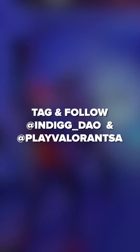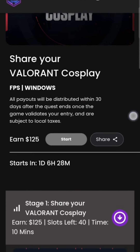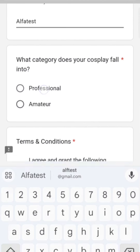Step 3: Tag and follow. Add @indiggi_dao and @playvalorant_sa in your caption, plus tag 4 of your friends in the caption to challenge them to join the quest. Then head over to the IndiGG website, find the Valorant Cosplay Quest, and fill out the form to claim your spot. Make sure to select the right category — professional or amateur.